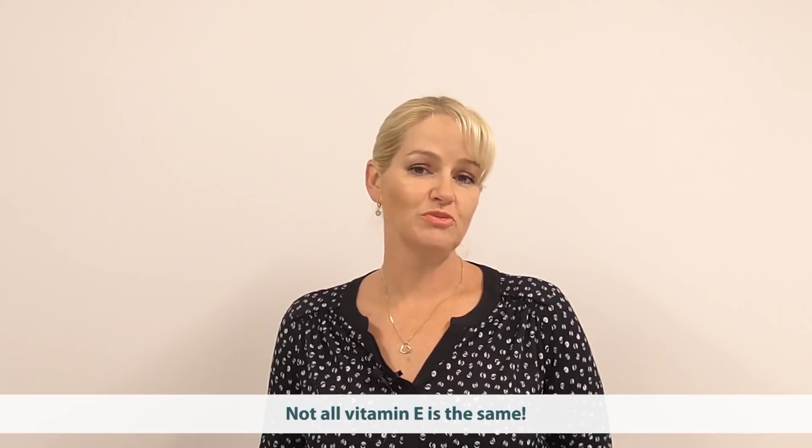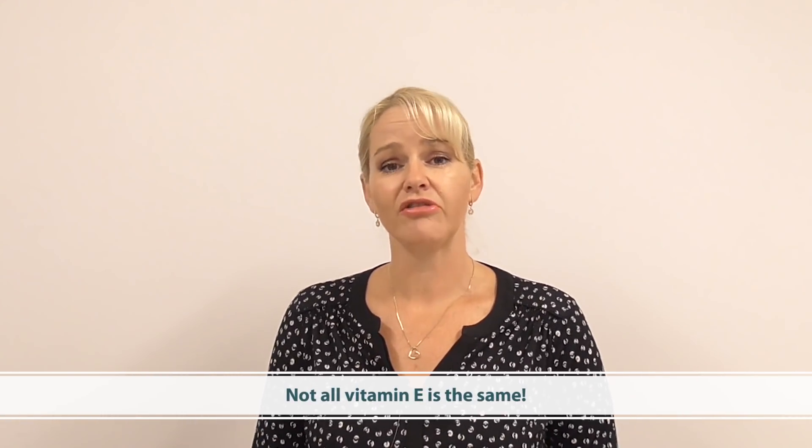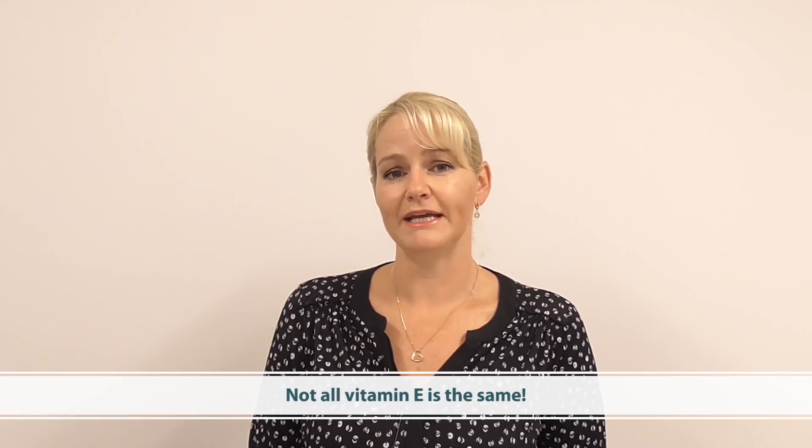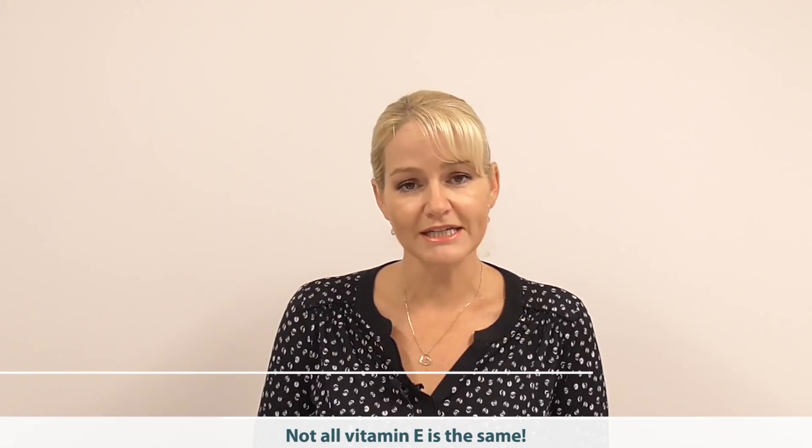Hi, I'm Belinda Carley, the Director of the Institute of Personal Care Science, and today I'm going to talk to you about vitamin E and which are the best forms to use to help protect your formulas. There are multiple types of vitamin E, and I want to help you navigate through the different types because some are better at protecting formulas and some are better when used on the skin.